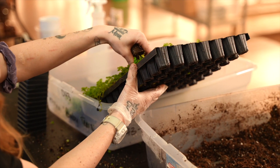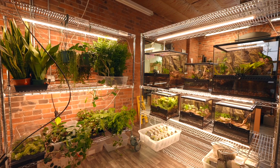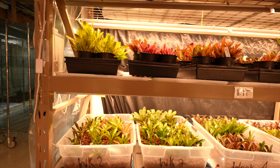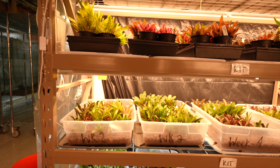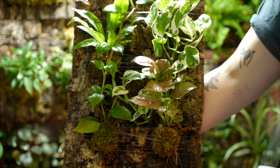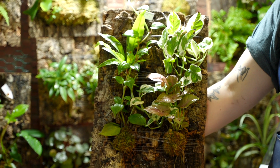Along with beneficial insects like isopods or springtails, bioactive enclosures with plants make your life easier by staying cleaner longer. Plants also add the final touch, transforming your tank into a piece of the rainforest and raising humidity for naturally more comfortable critters.